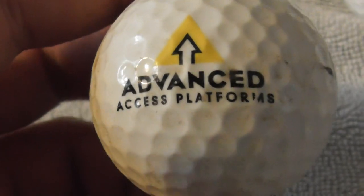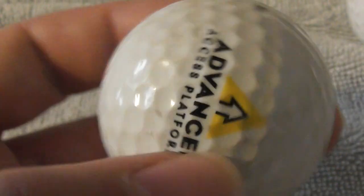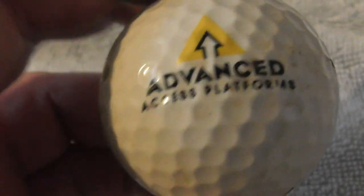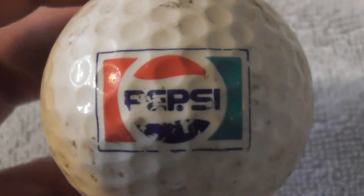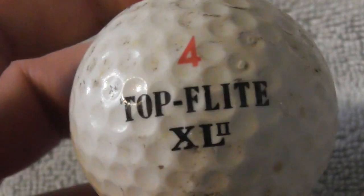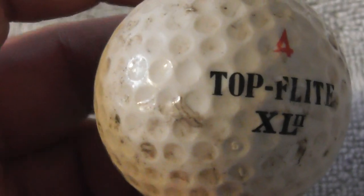Next: Advanced Access Platforms — I've heard of them before. There are logos on both sides of the ball, which is interesting. Not bad condition. Next: Pepsi — unfortunately pretty scuffed and damaged. I'd much prefer a Pepsi logo in better condition. It's a Top Flight XL2, which I'd probably date to about 1989 to 1991.